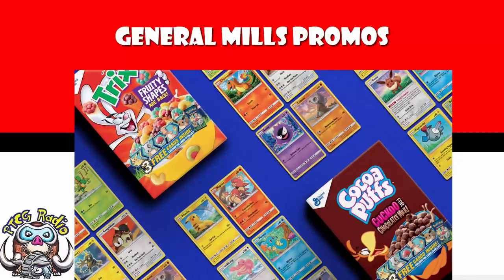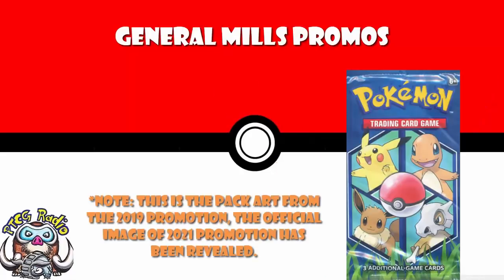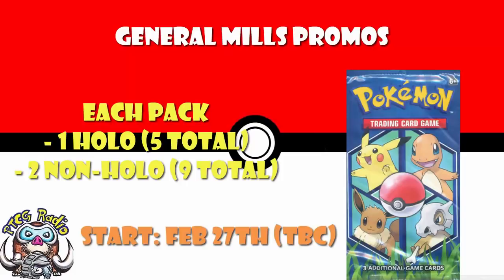And they are going to be 25th Anniversary Promos. There was a Facebook group, Pokemon TCG Online, where these were shared by, I think it was Ben Rawson. It seems to be that this is starting on February the 27th, although I've not been able to confirm that date. I've seen it mentioned in a couple of places, but we do not have confirmation of February the 27th — take that with a little bit of a pinch of salt.